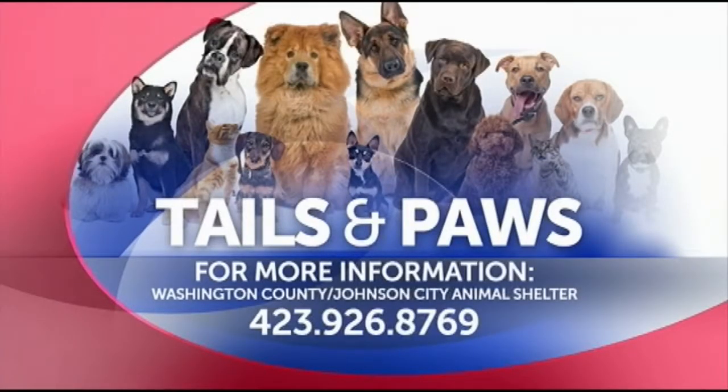If you'd like more information, give the shelter a call at 926-8769, or just pay your animal shelter a visit this weekend.